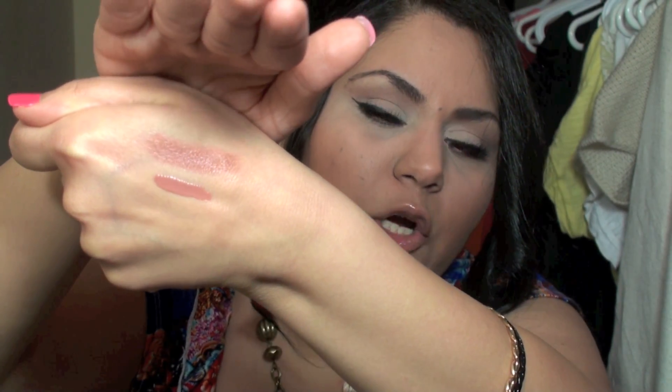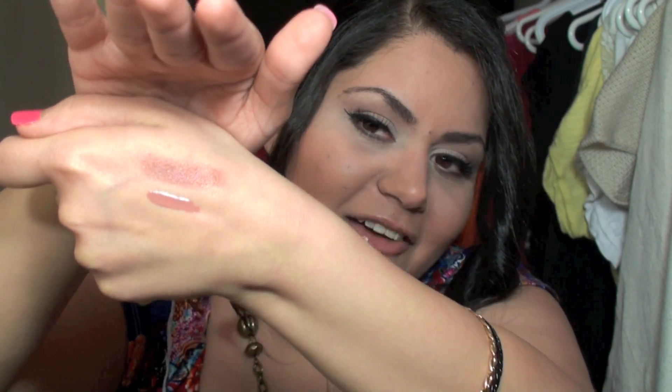The last product — I know it's been a long video, I'm sorry — is the NYX Mega Shine Lip Gloss in the color Natural. I'm going to show you the swatch right beside the ELF lipstick swatch, and see how similar the colors are. They go together so well and have been my lip combo forever.